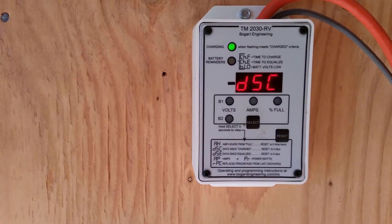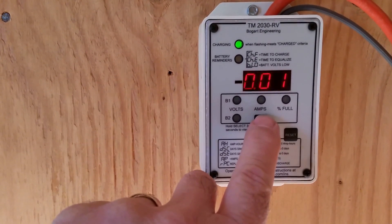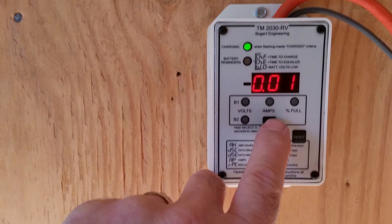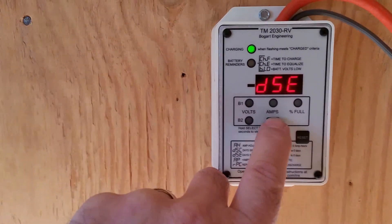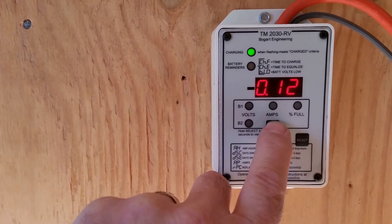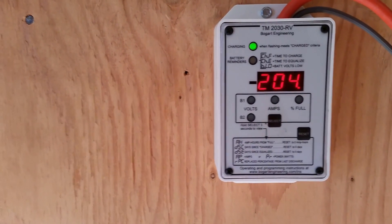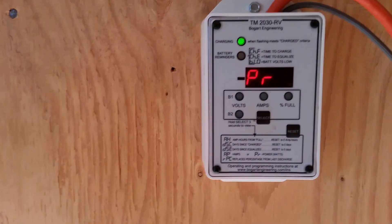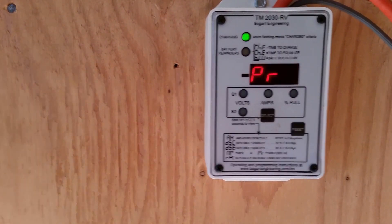That was about a half hour ago. This would be a good place to see how much more power I had to put into the batteries than I took out. This is days since equalized. This is watts going into the battery bank right now — not how much the house is using, just what's going into the battery bank: 199, 200 watts.